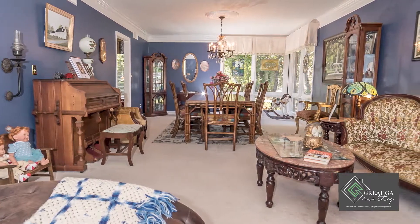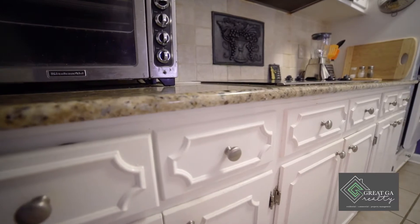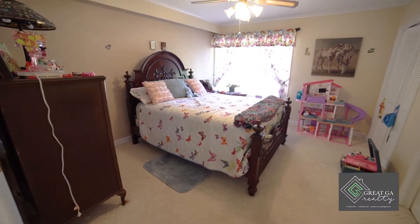Some of the great features of this home include hardwood floors, granite countertops, pull-out drawers in the kitchen, and large bedroom sizes.